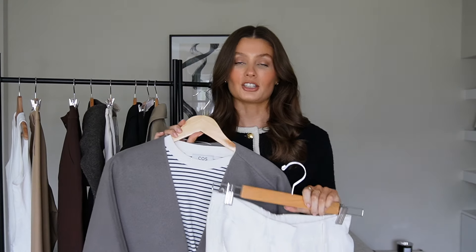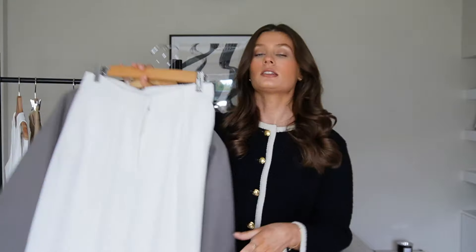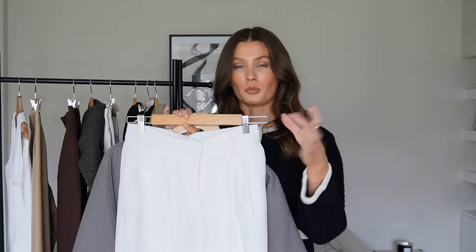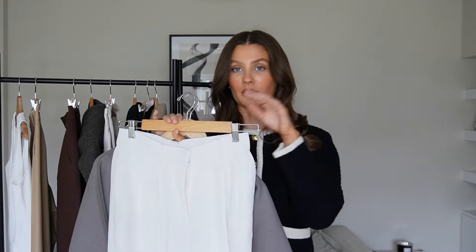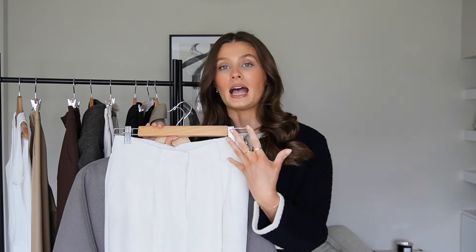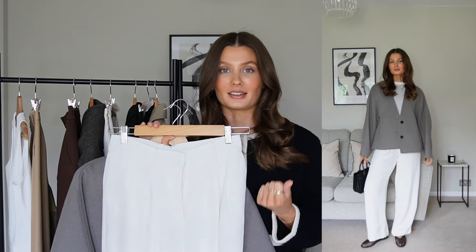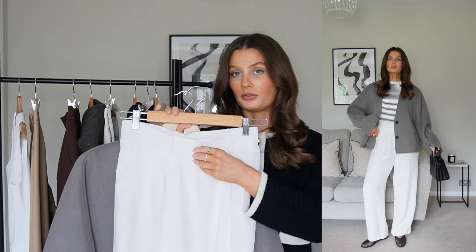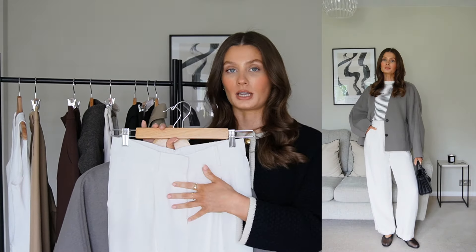Look number two is a look I've actually worn recently out and about here in London. First up we have my favourite white smart pleated wide leg trousers. These are definitely not as wide as the camel ones from Zara — they're more of a straight slash wide leg trouser. These are from Lily Silk, which you may remember from a recent haul. I've featured them lots on my channel recently because they are my new favourite item for spring — they just go with everything. They're also super comfortable; they have a nice fastening and belt loops but also an elasticated waist at the back, so really comfortable for wearing all day when you're sat down.